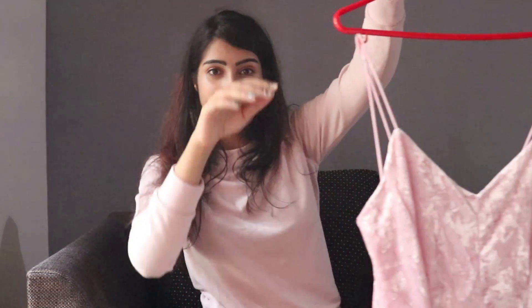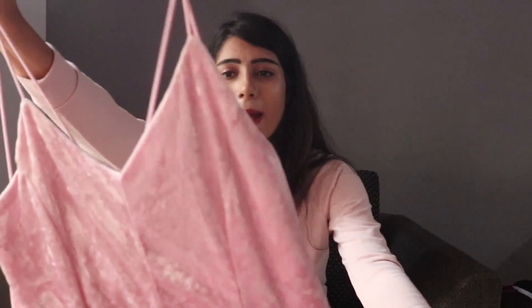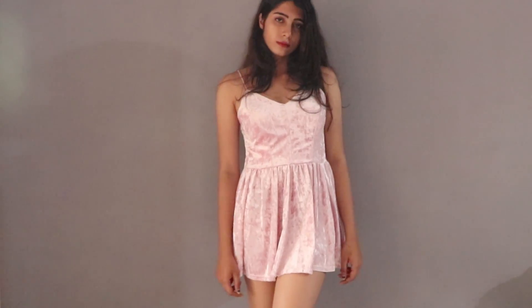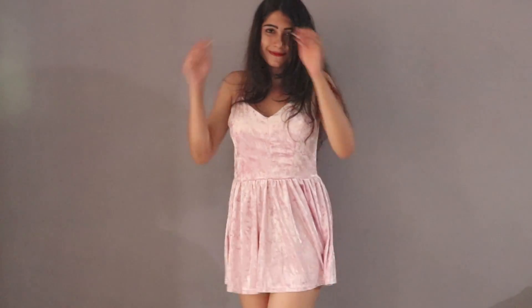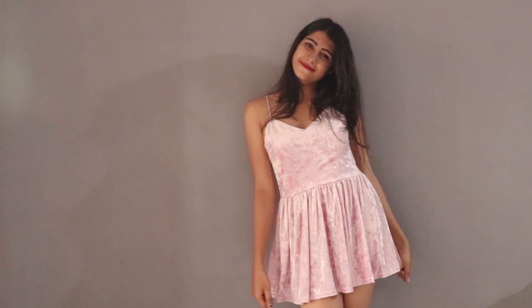I got this pink velvet dress from Shein and I completely love it — this looks so cute, I love the color, I am so happy. It is an open-back dress. The only thing is that it is very short; I have long legs and it is really short, so I'm not sure it'll go with high boots, but I don't have those anyway. Still, this was a really nice piece, I really liked it.